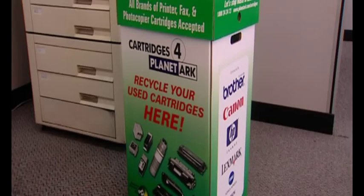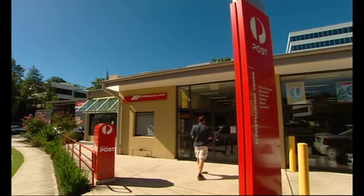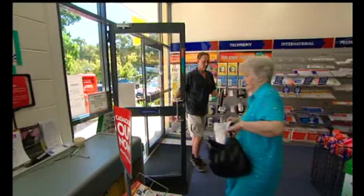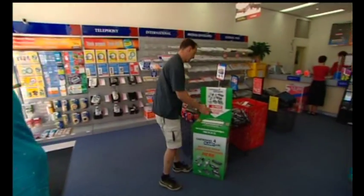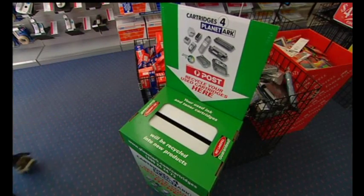Close the Loop works hard to educate end users. We've built a collection infrastructure of over 20,000 sites in retail outlets like Australia Post, Officeworks, Harvey Norman and Dick Smith electronic stores, through to business and government sites across the country.